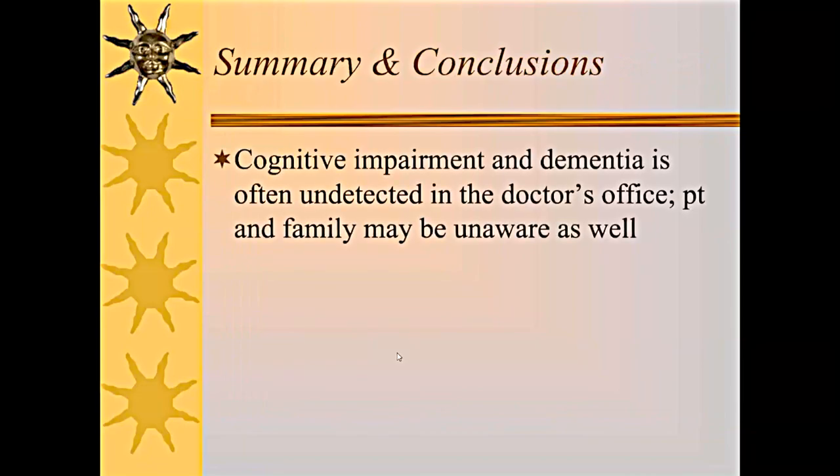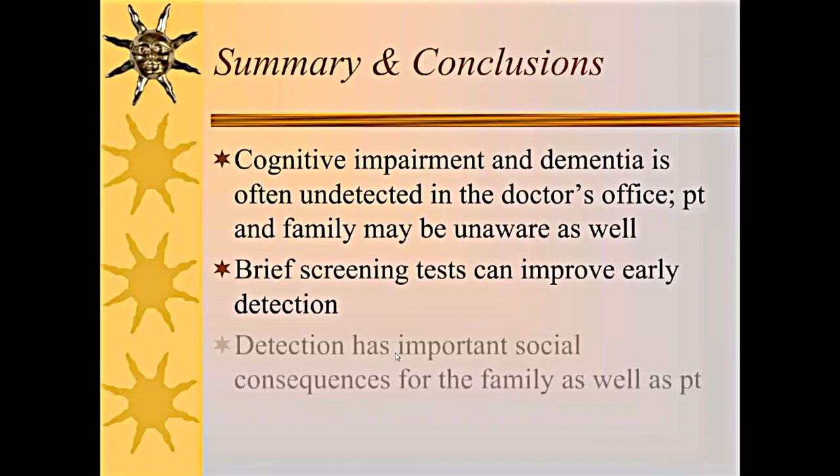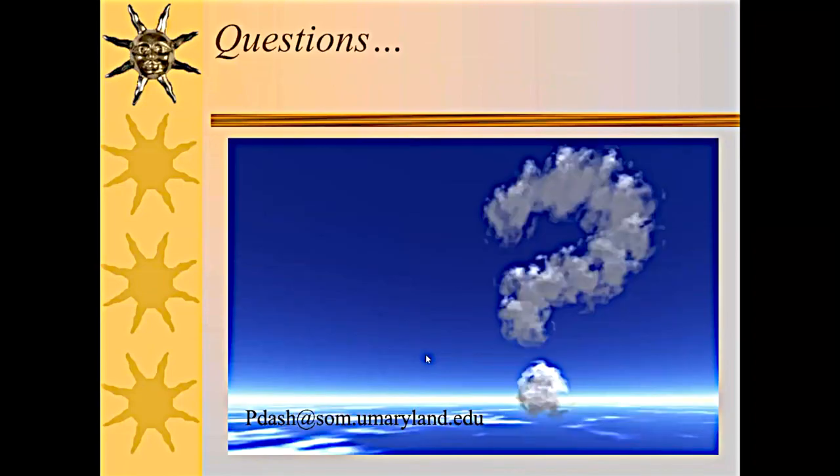In summary: cognitive impairment and dementia are often undetected in the doctor's office, and patients and families may be unaware as well. You can improve your detection by using screening tests, and detection has important social consequences for the family as well as the patient. Interventions for treating cognitive impairment are available, and hopefully drugs like aducanumab or its successors will prove effective in the earliest stages — making it even more imperative to identify these patients early on. Thank you very much for your attention; if you're interested in trying some of these tests and want the forms, please send me an email.